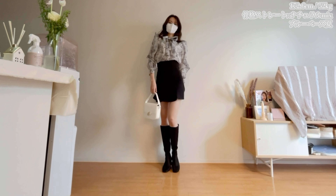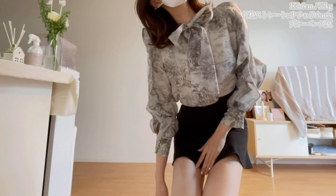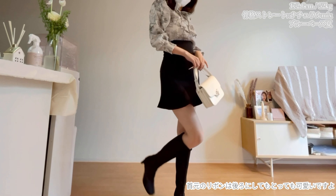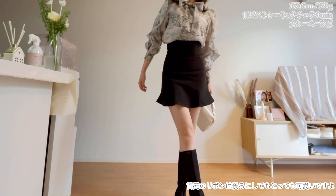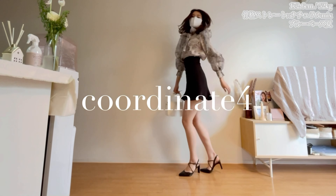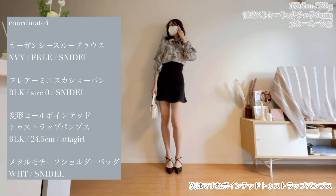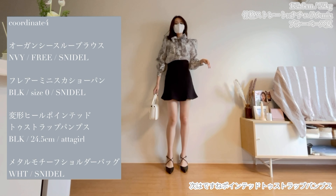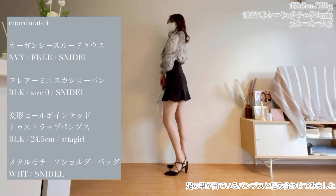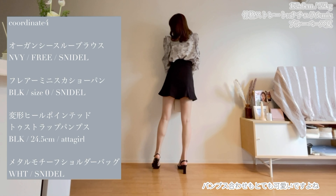This was the first time I bought the blouse. I bought it so much — I hope you enjoyed it. I think it's really nice. The ribbon is also very cute.